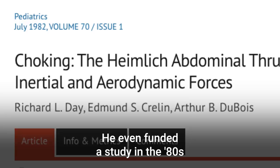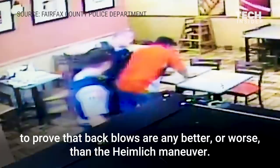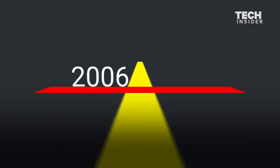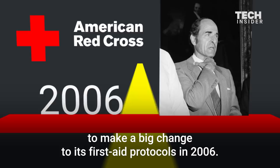But in truth, there is no valid scientific evidence to prove that back blows are any better or worse than the Heimlich Maneuver. Needless to say, Dr. Heimlich's questionable actions led the American Red Cross to make a big change to its first-aid protocols in 2006. Up to then, the Red Cross had, for 20 years, only recommended the Heimlich for choking victims.